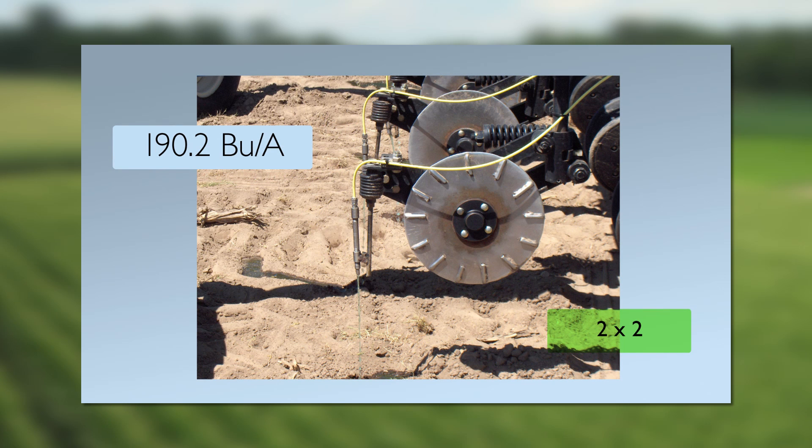The first option was a 2 inch by 2 inch placement. While this placement was adequate for nitrogen solutions, the distance of the fertilizer from the seed was not within the immediate reach of early developing roots, so they did not have easy access to phosphorus and potassium as well as to important micronutrients. This placement option averaged 190.2 bushels per acre over two years.